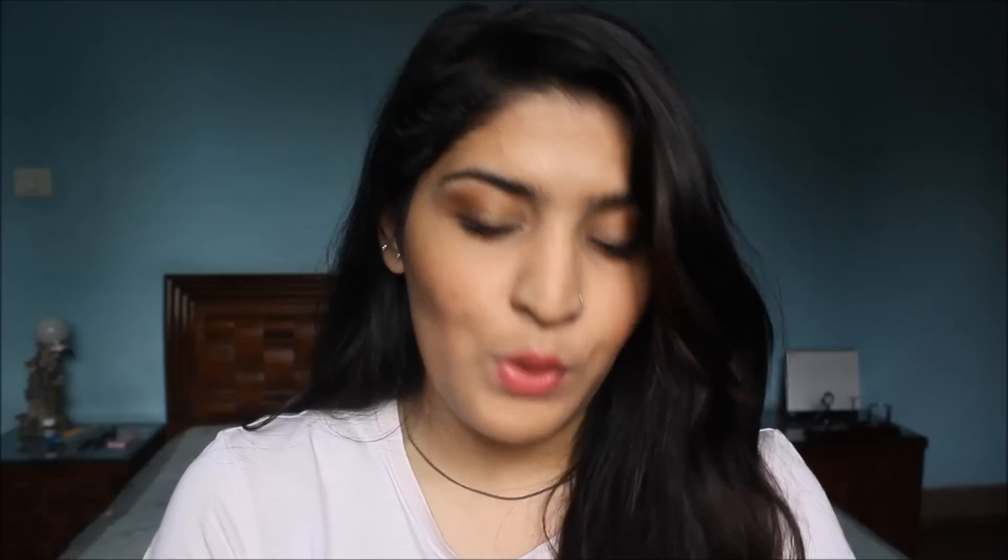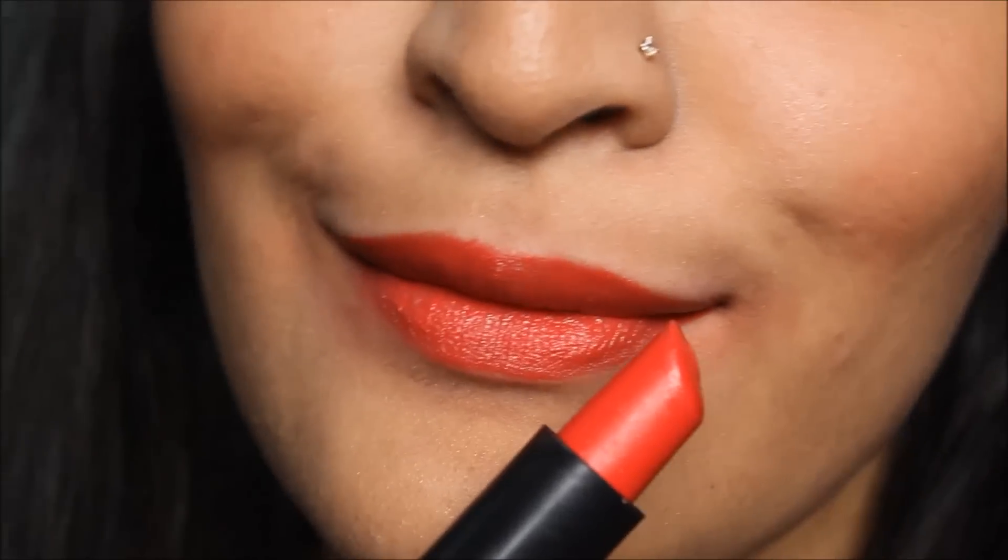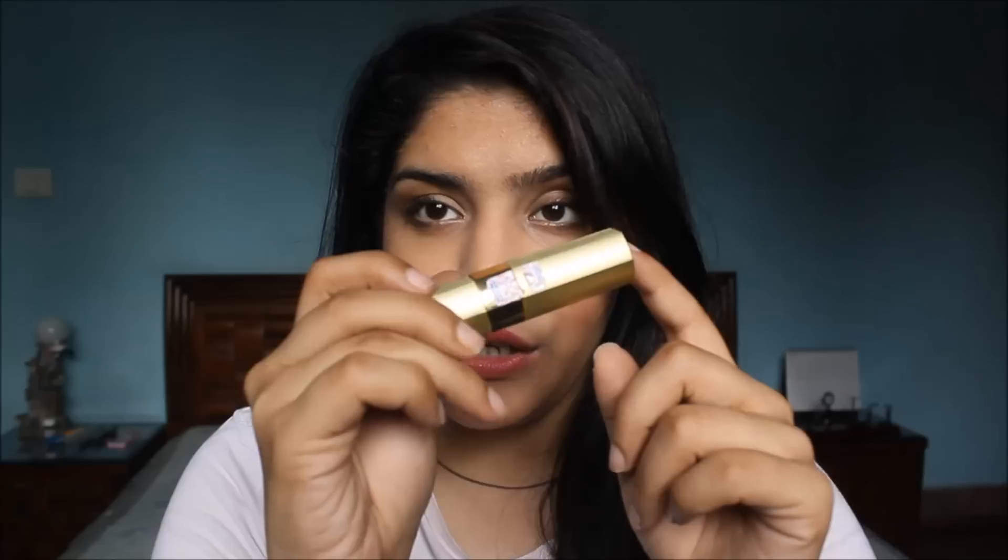Moving on to reds. The one I recommend for fair to medium skin tones is Rosy Blush by L18. For all skin tones, I recommend Blue Heaven Expressions — not the empty Moi one, but the Blue Heaven Expressions one in shade R002.